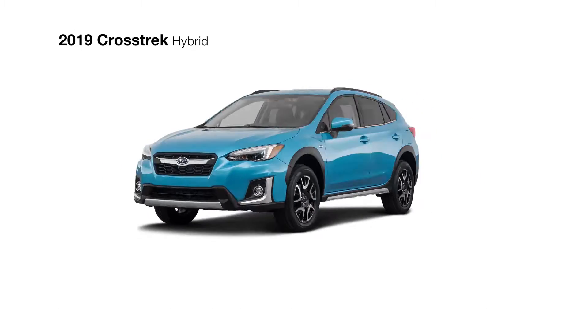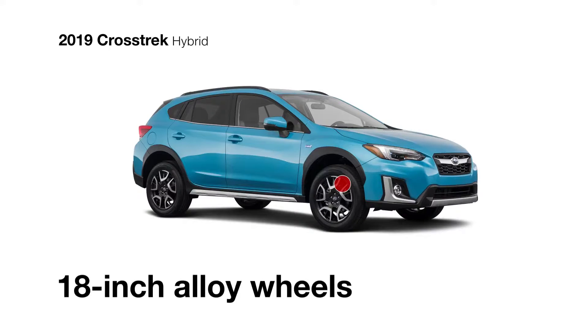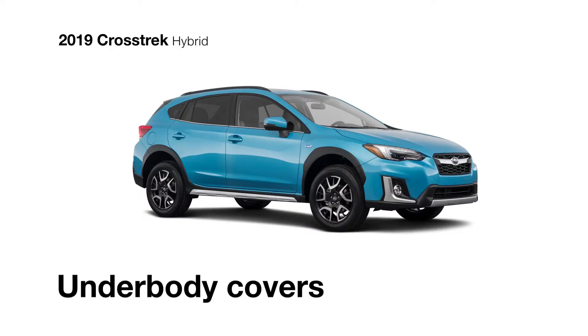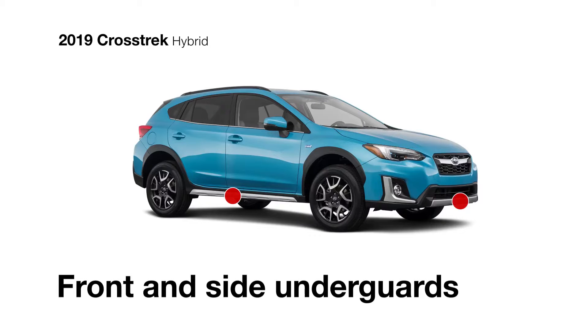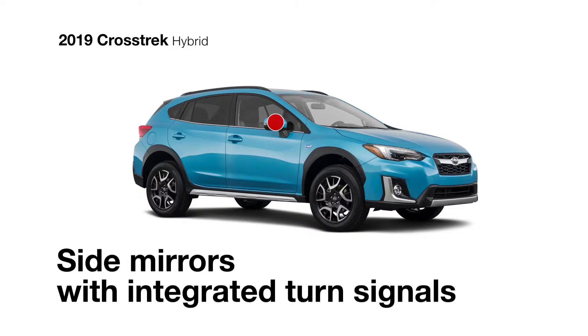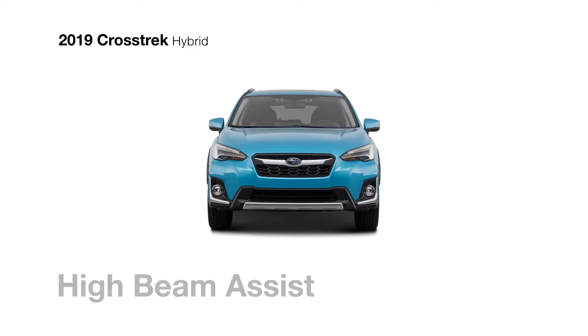This Crosstrek has a unique presence to match its unique talents. It features stylish 18-inch alloy wheels, active grille shutters, and new underbody covers for maximum aerodynamic efficiency. There are also front and side underguards with silver accents, low-profile roof rails, body color side mirrors with integrated turn signals, and LED steering-responsive headlights with high beam assist that help you see better at night.